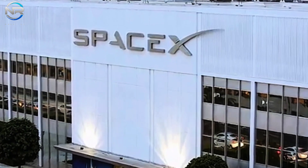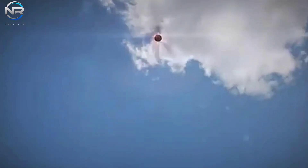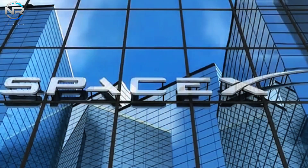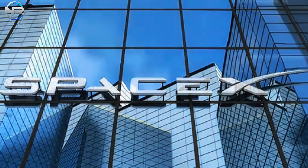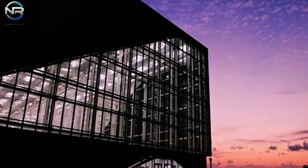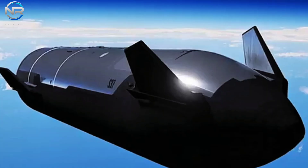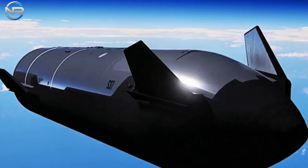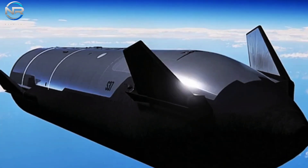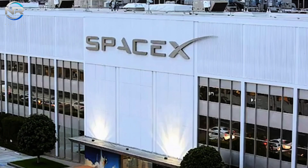The vacuum variant of the Starship, engineered for extraterrestrial operations, is anticipated to undergo substantial upgrades, enhancing its capability to undertake extended missions in space. Whether it involves refining current prototypes or developing an ambitious next-gen rocket, SpaceX's unwavering priority continues to be the mastery of full reusability.